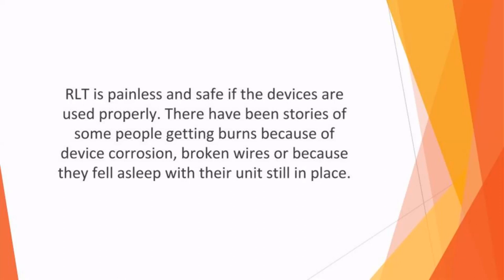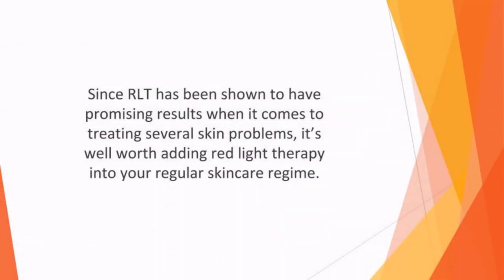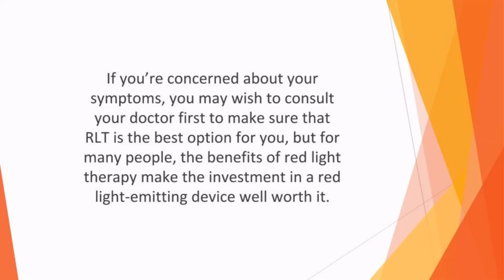When instructions are followed properly, red light therapy isn't harmful. It is, however, very important to use eye protection since red light can potentially damage the eyes. Since RLT has shown promising results for treating several skin problems, it is well worth adding red light therapy into your regular skincare regime. If you're concerned about your symptoms, consult your doctor first to make sure RLT is the best option for you, but for many people, the benefits of red light therapy make the investment in a red light emitting device well worth it.